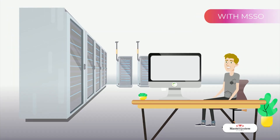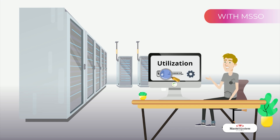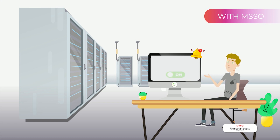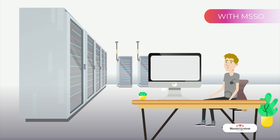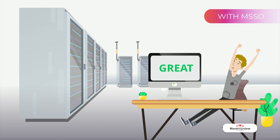MSSO addresses this issue by utilizing Cisco Crosswork Network Automation Platform and Network Services Orchestrator to execute our own algorithm. Identifying port, line card, and service utilization is done automatically. MSSO then classifies them into two categories: those that could automatically be disabled and those that require user approval. This reduces the time required for the optimization process from hours to minutes.